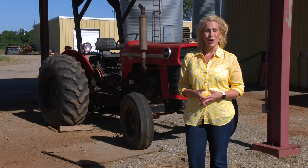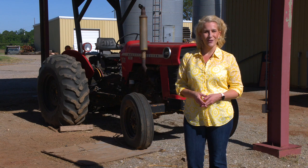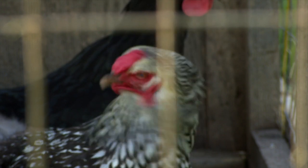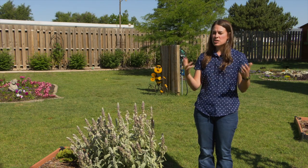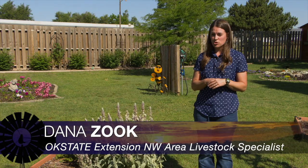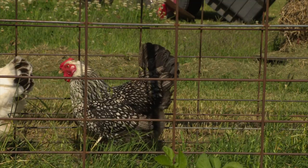With more people staying close to home the past couple of months, there is more interest in raising backyard chickens. Today, Northwest Area Livestock Specialist Dana Zook gets us up to speed. In this kind of climate, more people are staying home and spending more time with their families. So we've seen an increased popularity with backyard chicken ownership — a lot of interest in getting chicks and starting some backyard laying hens.